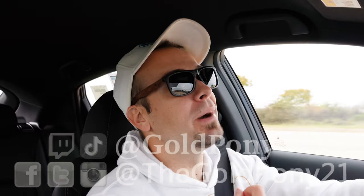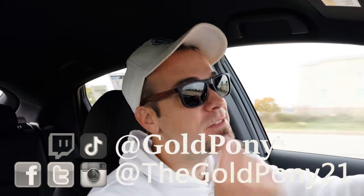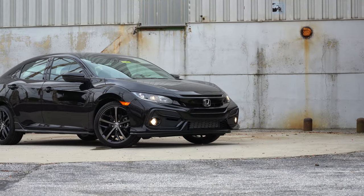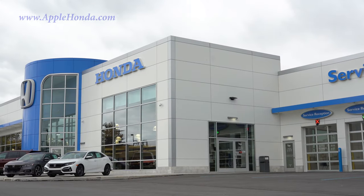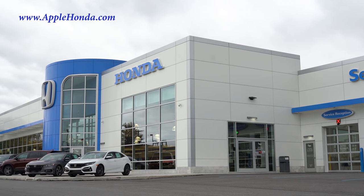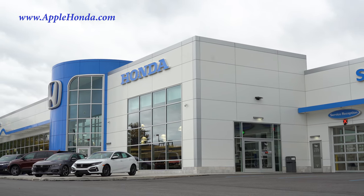What is up you guys, welcome back to another one. I am Gold Pony — I do new car, truck, and SUV reviews on YouTube. Today we are in the new 2021 Honda Civic Hatchback, courtesy of Apple Honda in York, PA. They have a beautiful, gigantic building — for more information on their inventory, please feel free to check out the link in the description box below.